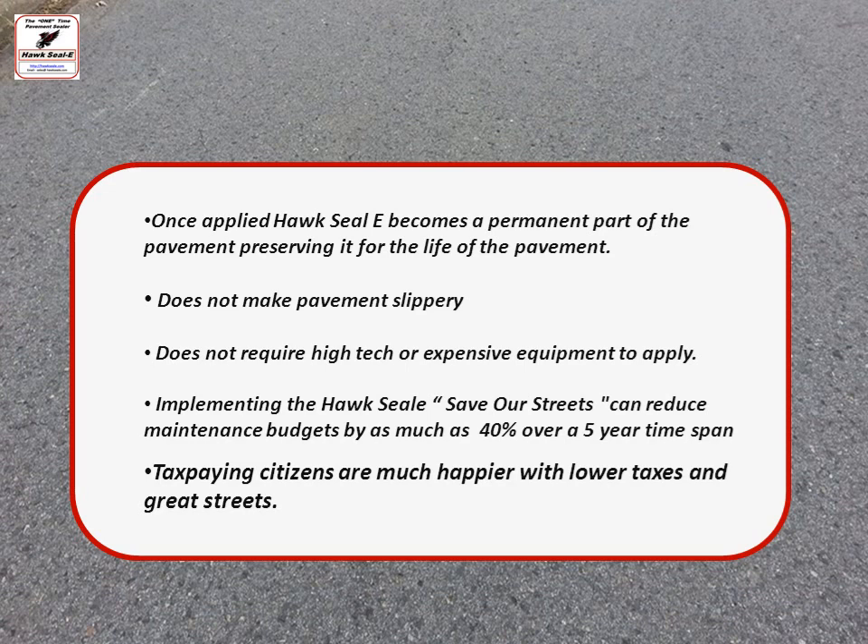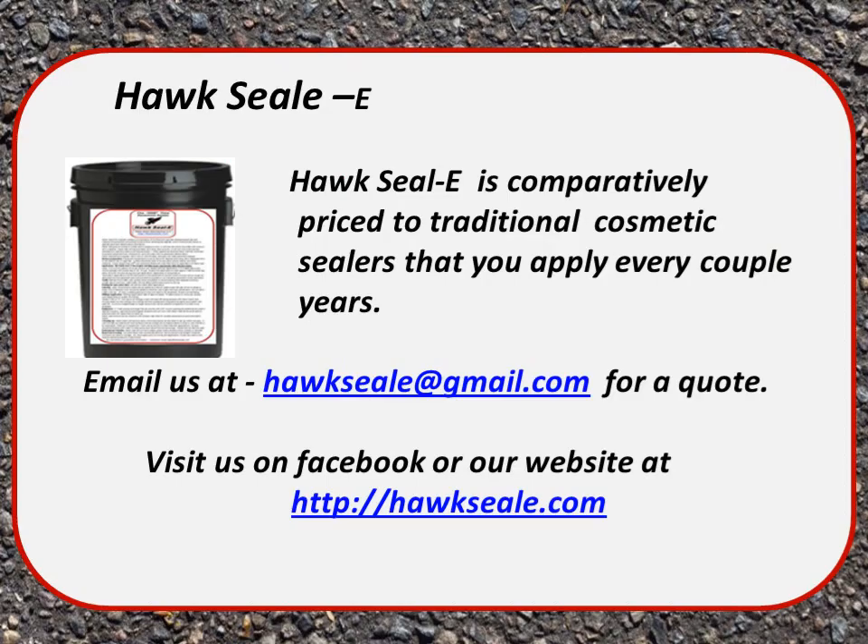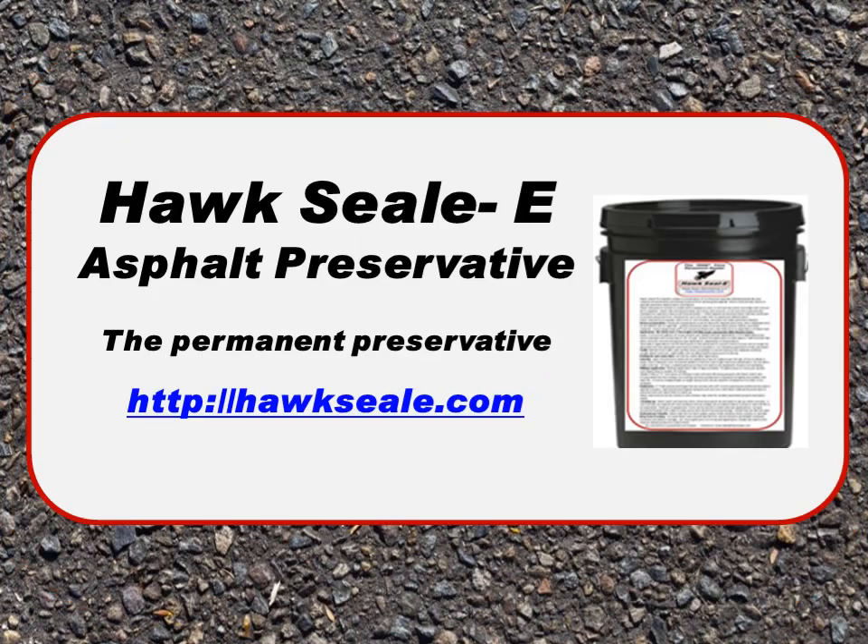As a taxpayer, this is exciting — your taxpaying citizens are going to be much happier with lower taxes and great streets. Hawk Seal is comparatively priced to traditional cosmetic sealers that you apply every couple of years — we actually sell it too cheap for what it does. Email us at hawksfield@gmail.com for a quote. Visit our Facebook page or our website, feel free to give us a call or email us and we'll be happy to help you. Thank you for watching and be looking for more tutorials.